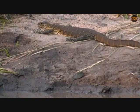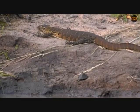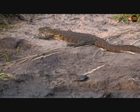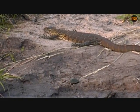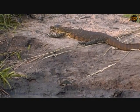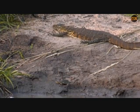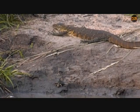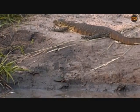Most animals have the organ of Jacobson — there's even speculation that humans have a remnant of it in the back of their mouth, but that has been both proven wrong and proven right and is quite an interesting debate. The purpose of it is to sense and pick up on chemicals in the environment, and snakes can actually follow the trail of pretty much anything with that organ.